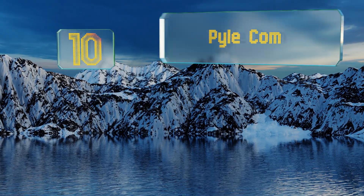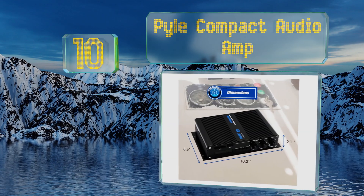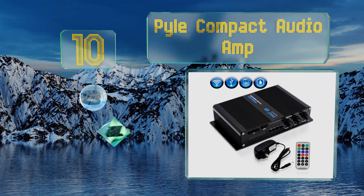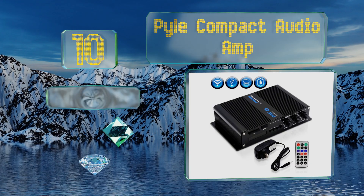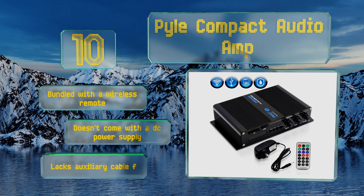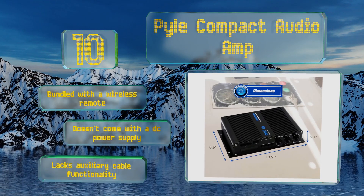Starting off our list at number 10, the Pyle Compact Audio Amp is an affordable solution for situations where you're looking for something that also functions as a receiver. It's best suited to simpler setups but includes some rare features such as built-in USB and SD card readers. It comes bundled with a wireless remote.